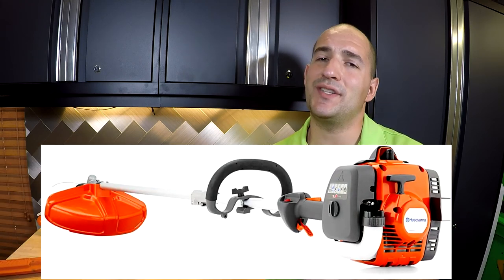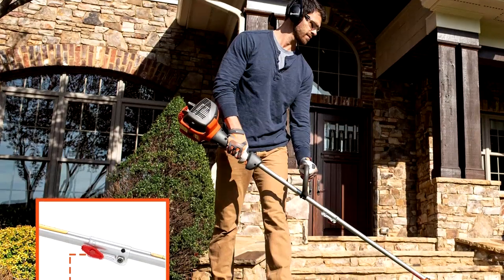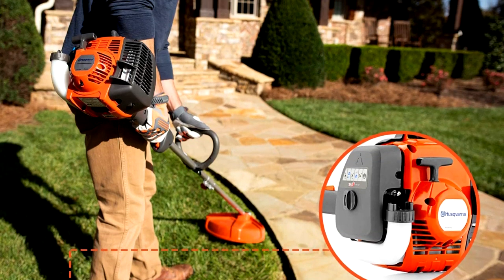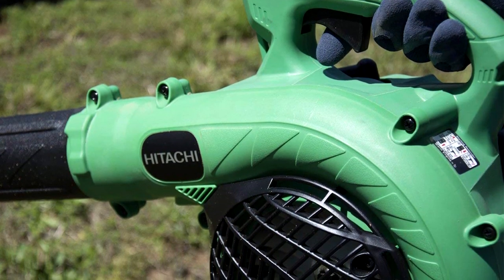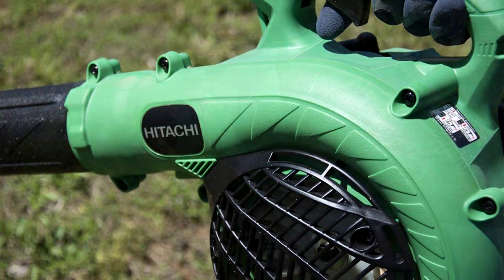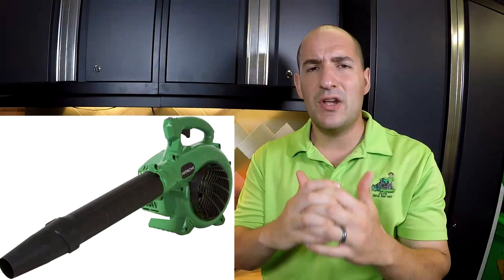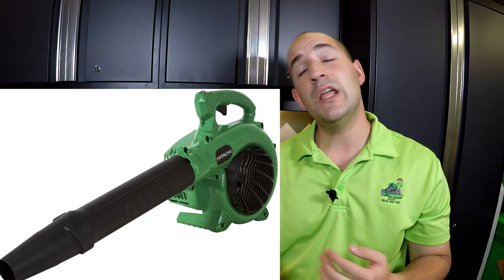For string trimmers, I happen to like the Husqvarna 129LK, which is an attachment-style string trimmer. I like attachment power base hookups because they let you do multiple things with just one power head. A simple Hitachi handheld blower — 440 CFM, 170 miles per hour. I've got one of these that's going on five years old. It still starts within three pulls or less, no issues whatsoever. It might wear out your arm, but it's not going to break the bank and it's going to get the job done.